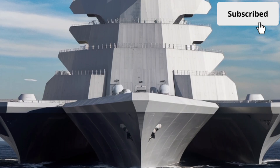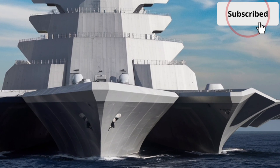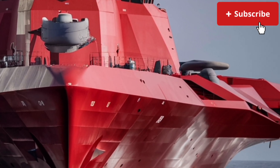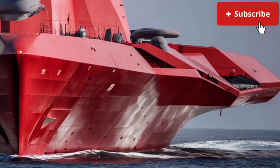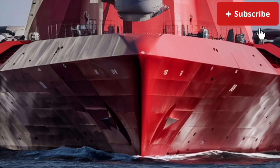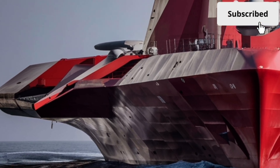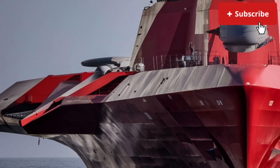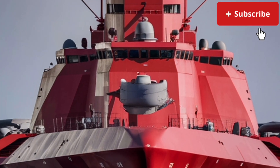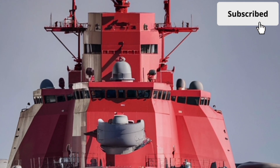At first glance, the exterior of the USS Zumwalt is unlike anything else floating on the ocean. Its massive angular hull immediately grabs attention, built with a distinctive tumblehome design that slopes inward as it rises. This shape isn't about style alone — it's engineered for stealth, drastically reducing radar cross-section so the ship appears much smaller on enemy radar, sometimes compared to the size of a fishing boat. The smooth surfaces, sharp lines, and lack of traditional protrusions make it look more like a floating fortress than a classic destroyer. Even the deck layout is minimal and clean, with most equipment hidden inside to maintain stealth.